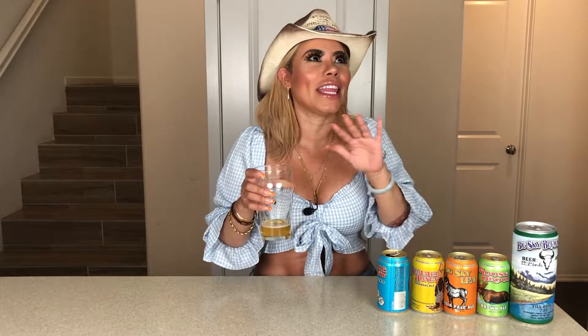Hmm. This is a really, really nice IPA, guys. It's so smooth — no bitterness, nothing. This is really, really good beer.